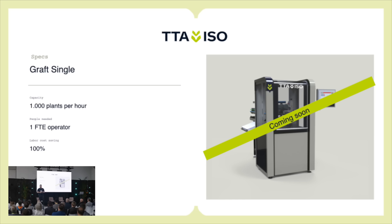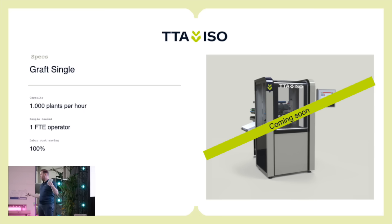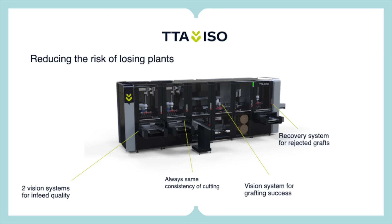The final option, which is also new, is the Graft Single. This is basically a smaller version of the grafting machine. It can do 1,000 plants per hour with one operator, and if you have a lineup of several of these — usually three or four — you could potentially save 100% of labor too. A lineup of smaller machines also mitigates your risk: if one stops, you can still use the others. It's a very good option for low-cost regions like Mexico, South America in general, Turkey, and similar markets.